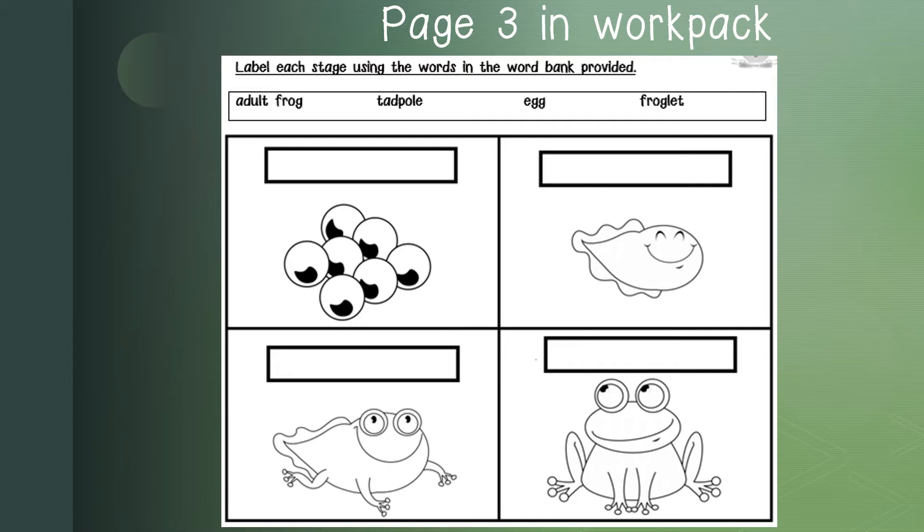On page 3 in your workpack, you have an activity to complete. You need to label each stage by using the words in the word bank provided. Look at each picture and write the correct name of each stage in the spaces provided.